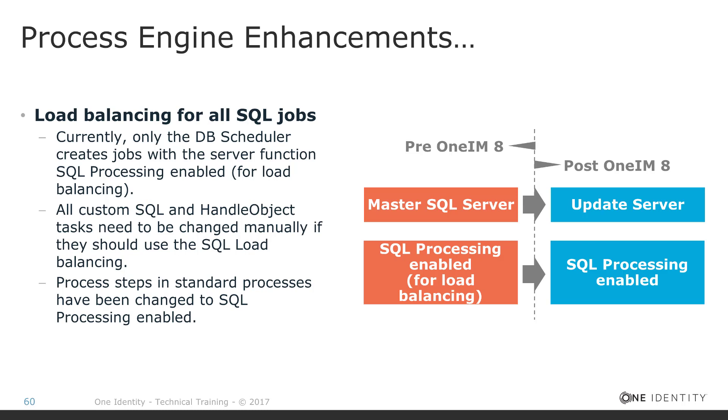Let's talk about enhancements for the process engine and a very specific flag we all know as the master SQL server flag. This flag can be assigned to a job service, and there is only the capability to have one master SQL server. The master SQL server flag is assigned to the job service which normally executes all handle object jobs, typically inserted by the DBQ processor into the job queue.